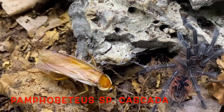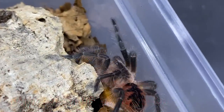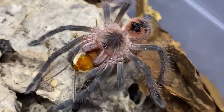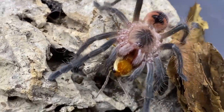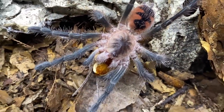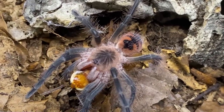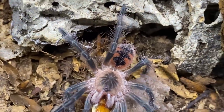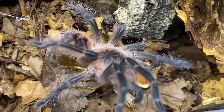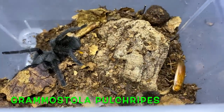Another really impressive spider for feed response — the Pamphobeteus species cascada. Look at the speed of that little fella. Even when these are tiny — this is just a tiny sling — the roach is almost the size of the spider. That's a male red runner. I like to feed male red runners to slings because they're very inoffensive; they don't cause any damage to the sling and won't be a problem if the sling ignores them for a while. A cricket of that size could prove troublesome to a sling, so red runners are ideal food for young slings.